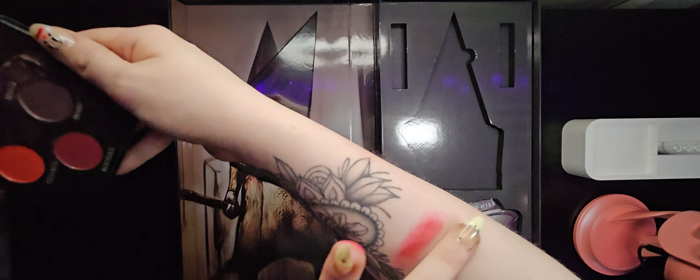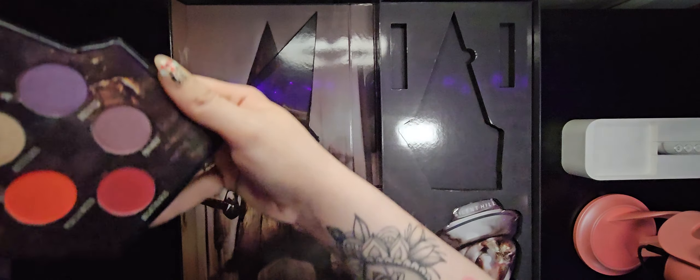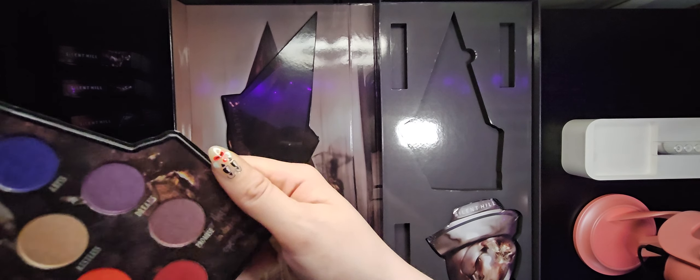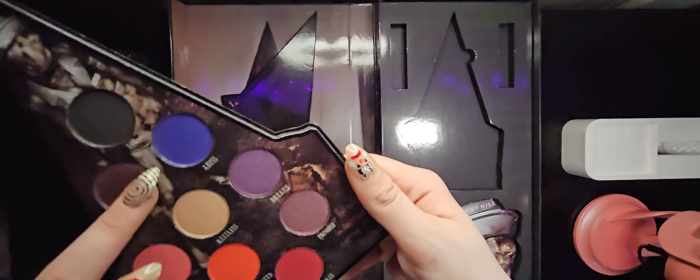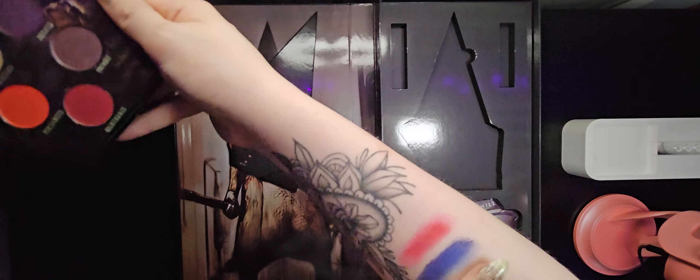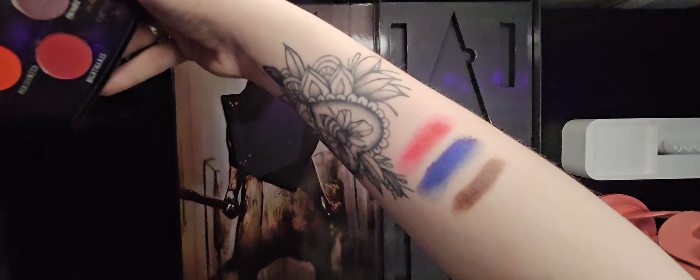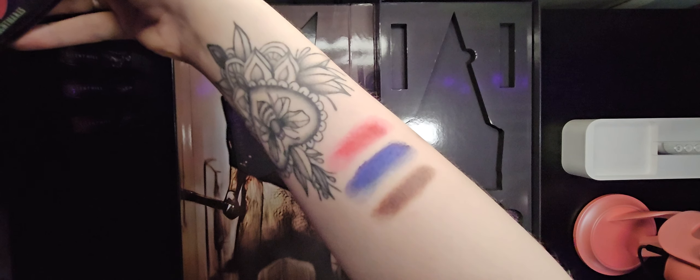That's crazy — I don't have a blue eyeshadow that is that pigmented, that's nuts. And then I'm really curious about Sins, this like mauve color. These go on so smooth. It's more like a gray — like a steel, like brown gray. I'm going to swatch four shadows from each of these.